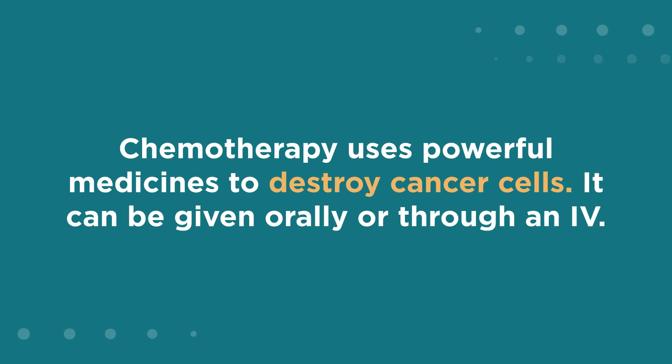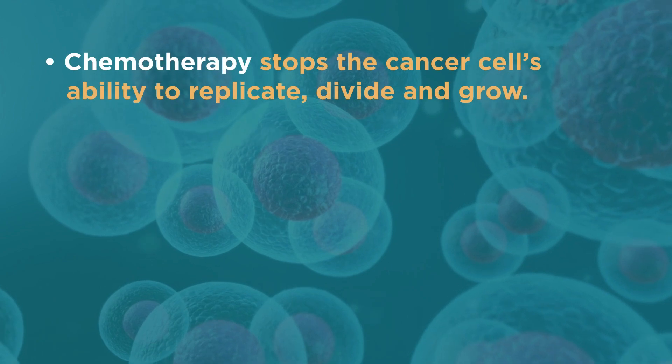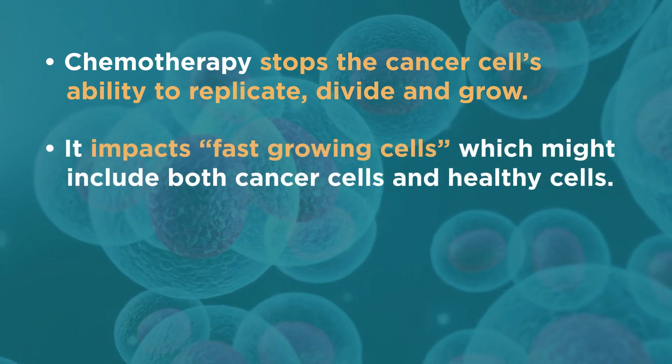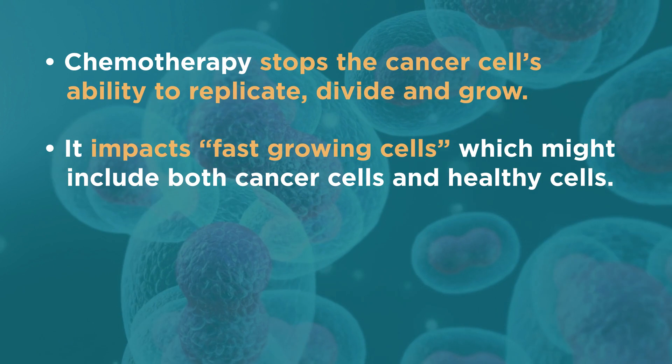Chemotherapy uses powerful medicines to destroy cancer cells. It can be given orally or through an IV. Chemotherapy stops the cancer cell's ability to replicate, divide, and grow. It impacts fast-growing cells, which might include both cancer cells and healthy cells.